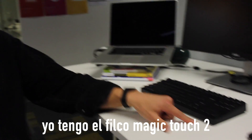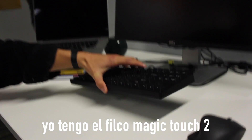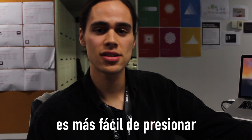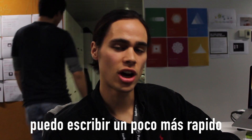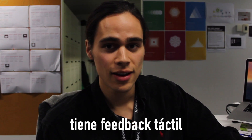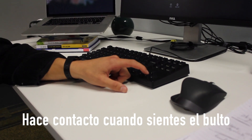So, what keyboard do you have? I've got the Filco. I can't actually remember — it's the Filco Magitouch 2. How does your keyboard improve your programming skills? It's a bit easier to press, I can type a bit faster, and it's actually got tactile feedback.